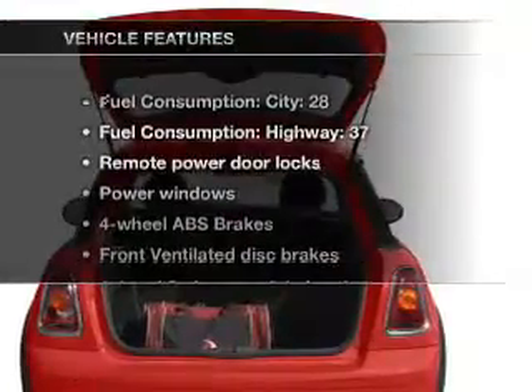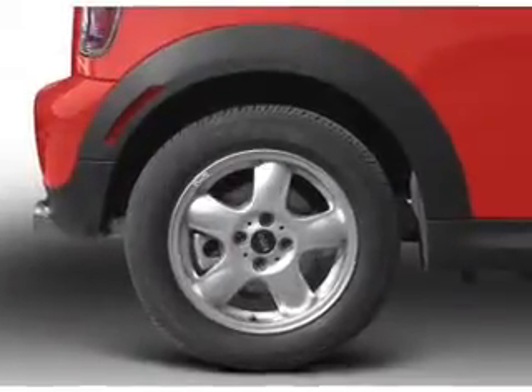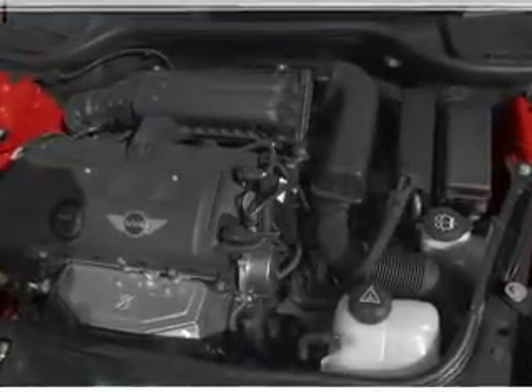And with these notable features, you won't want to miss out on the opportunity to own this amazing ride. Air conditioning, power door locks, power windows, power steering, power mirrors, and AM-FM stereo with a CD player.